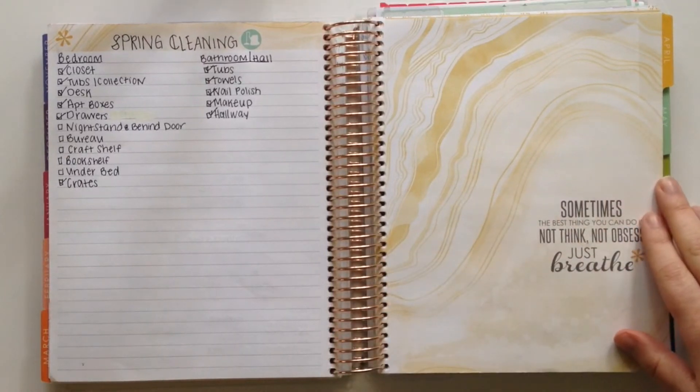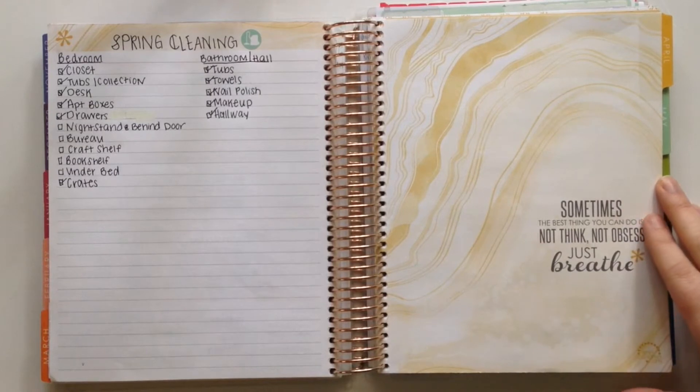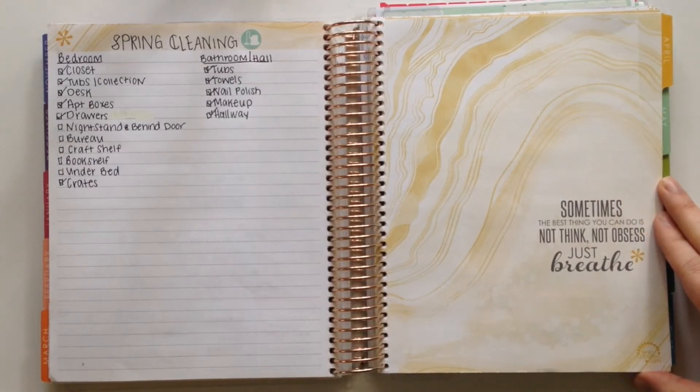This month's color scheme is a mustard yellow. And the quote on this page is: sometimes the best thing you can do is not think, not obsess, just breathe.